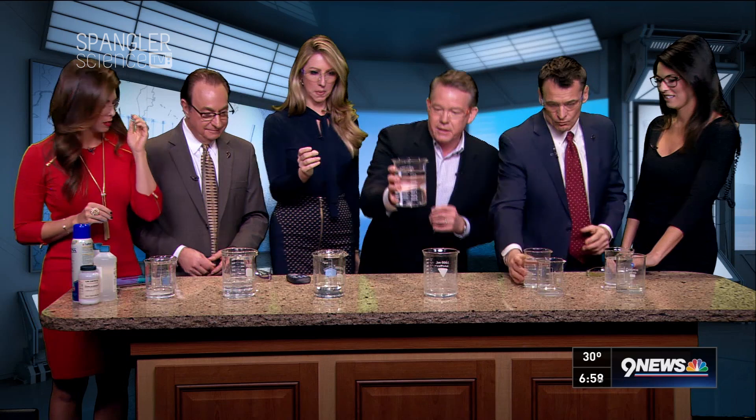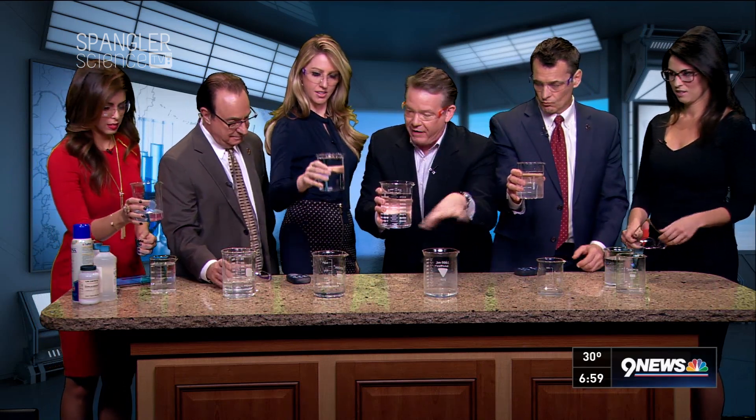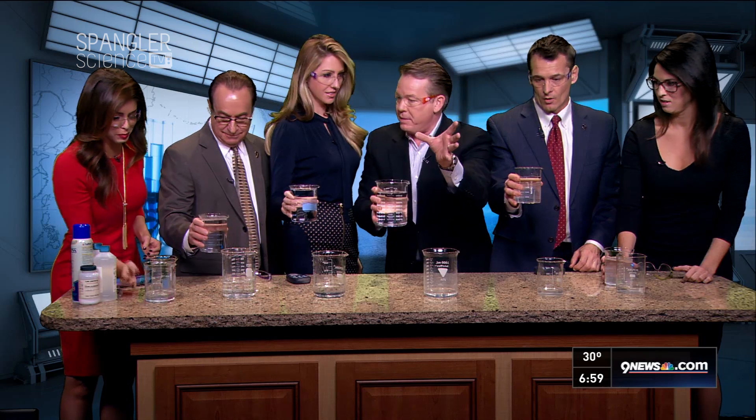You've got to follow the directions. You're going to pick up the clear, colorless liquid. In just a second, I'm going to tell you to pour it into this one as fast as you can and then hold up the beaker.